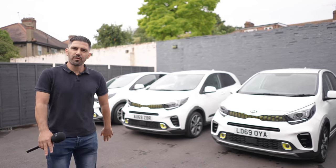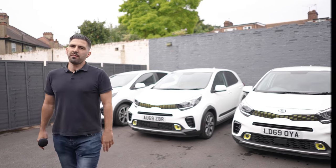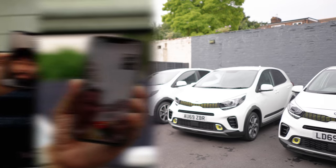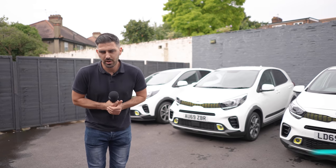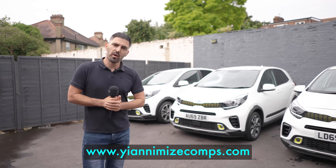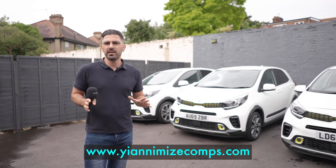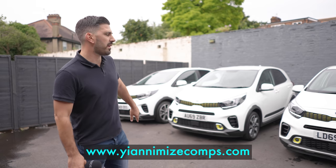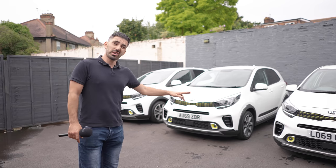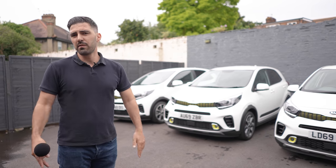If you guys were tuned in on Friday, you would have seen that we gave away three cars to three lucky Y Club members. If you are not a Y Club member, I'd encourage you to go on www.yanamayescomps.com and sign up. It's only £9.99 at the minute with 50% off all tickets and we will continue to give back and show love to all of our Y Club members. Three lucky people were able to take these home — they won them on Friday and we'll just continue giving back as Yan always says.